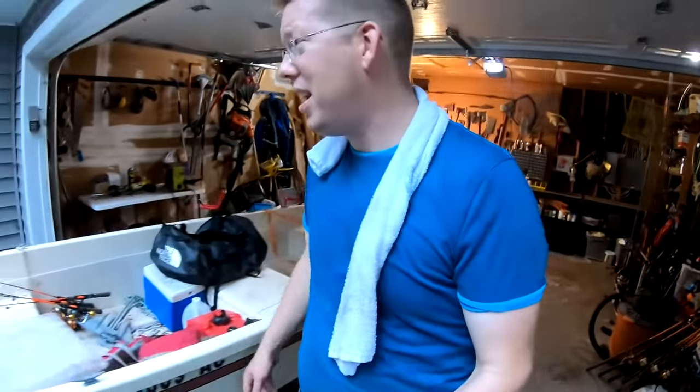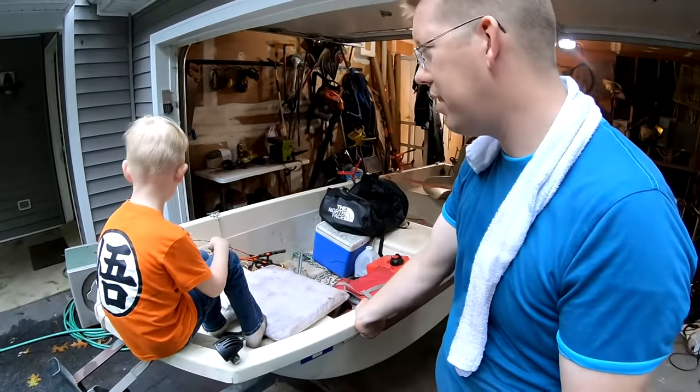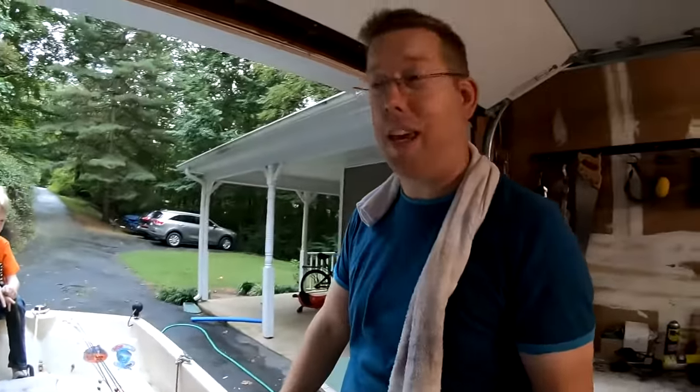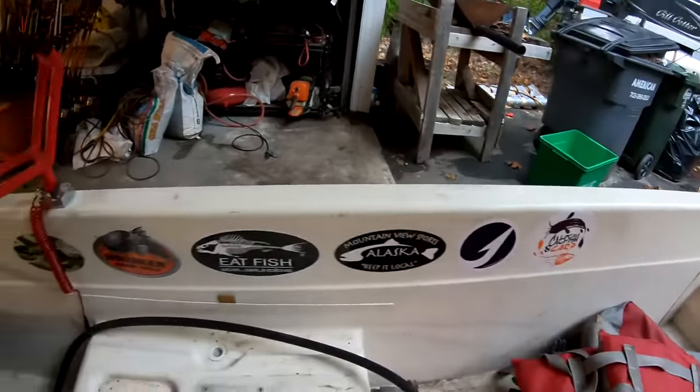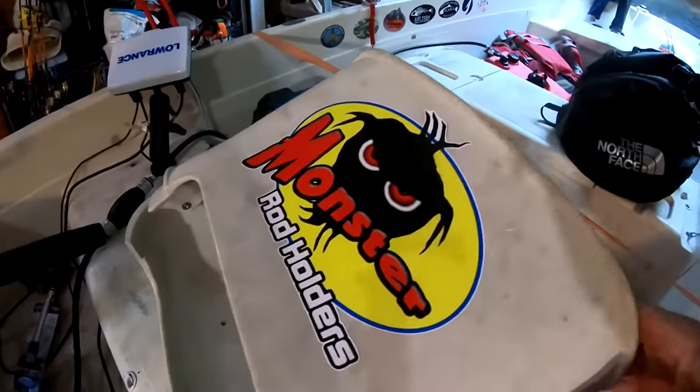This little 9.9 probably gets me 20 miles per hour on the boat. Tommy likes it too. We put stickers on it — I was thinking about painting the boat but it took me years to finally clean the garage, so painting is never happening. Tommy was very excited to put decals on the boat. I had a big pile of stickers people have given me over the years and we just went with it.